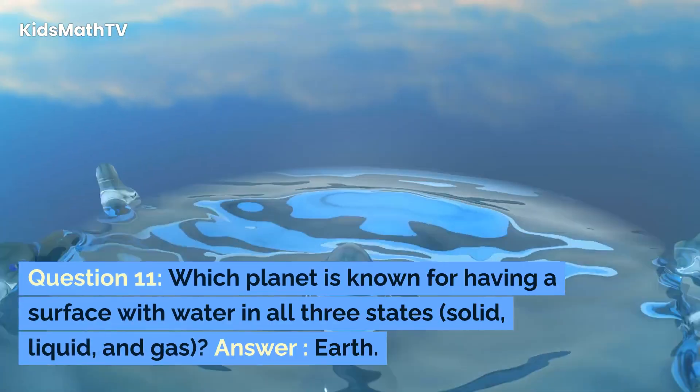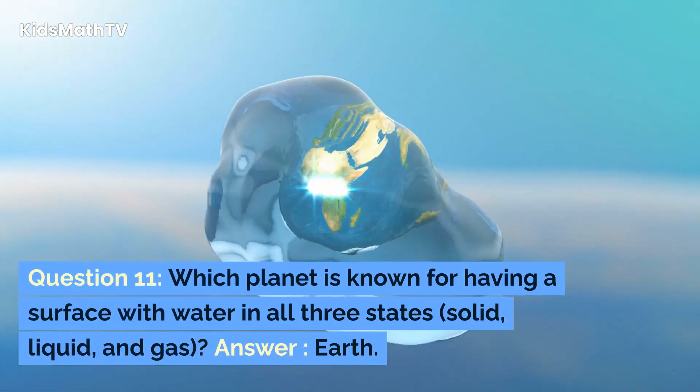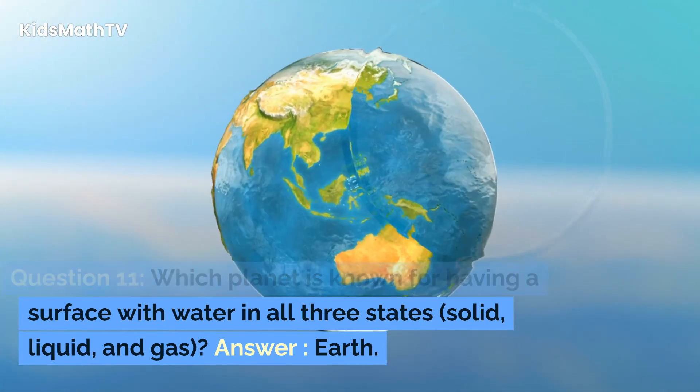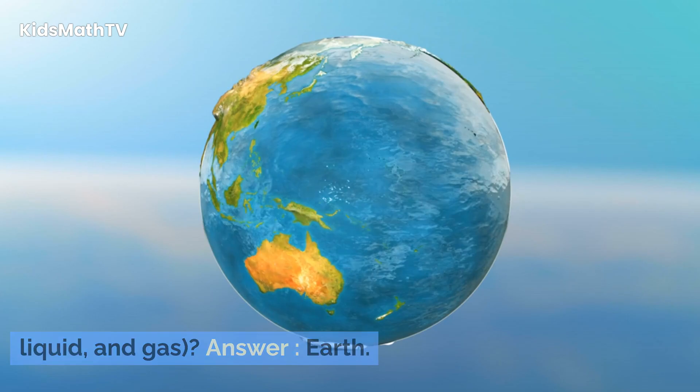Question 11. Which planet is known for having a surface with water in all three states: solid, liquid, and gas? Answer: Earth.